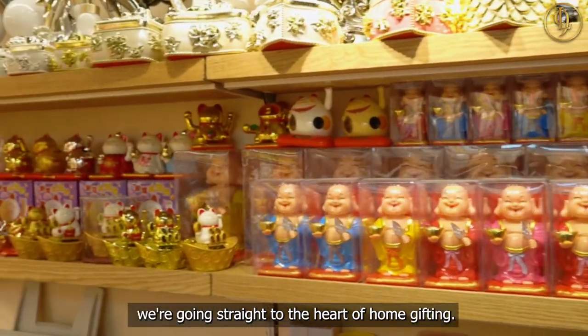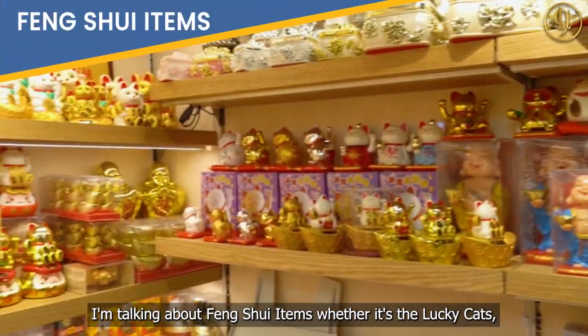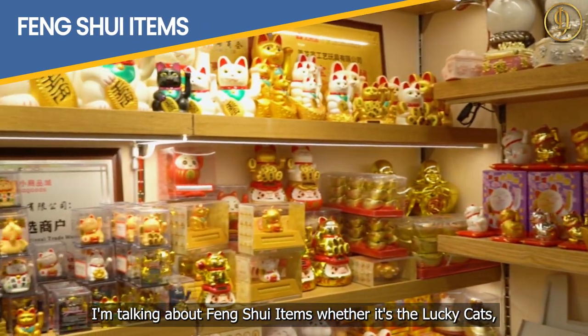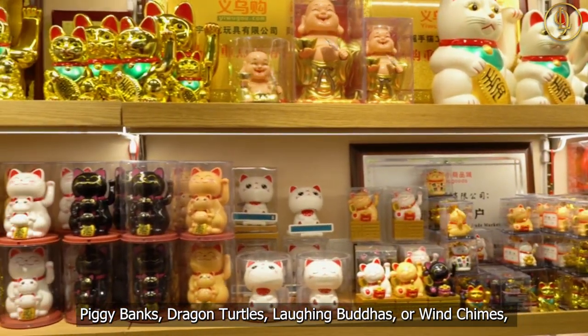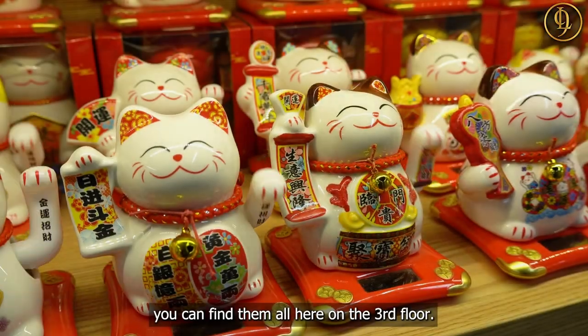To kick things off, we're going straight to the heart of home gifting. I'm talking about Feng Shui items — whether it's the Lucky Cats, Piggy Banks, Dragon Turtles, Laughing Buddhas, or Wind Chimes. You can find them all here on the third floor.